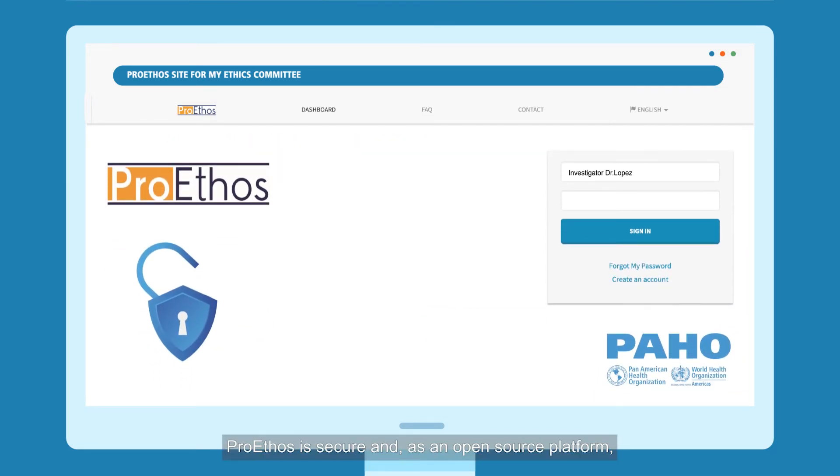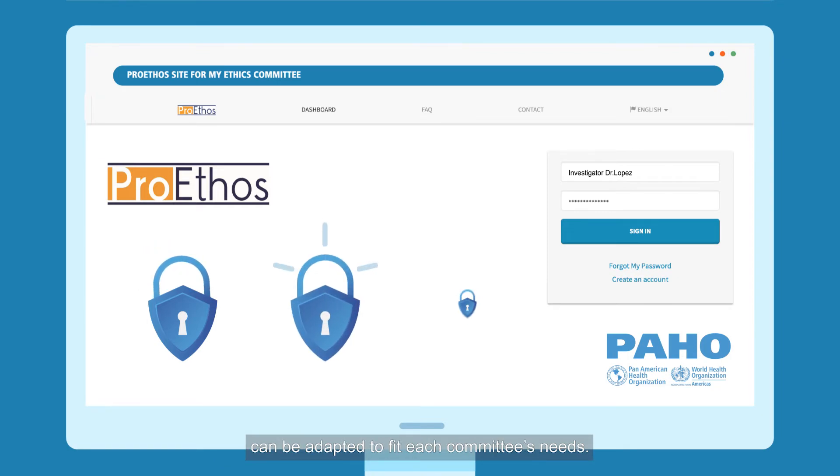ProEthos is secure, and as an open source platform, can be adapted to fit each committee's needs.